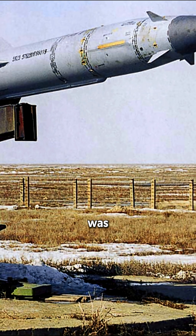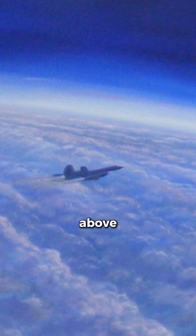Its operational altitude was impressive, routinely flying above 85,000 feet, placing it at the edge of space. To withstand the immense heat generated at these speeds, the external skin could reach over 1,000 degrees Fahrenheit. The aircraft was constructed primarily from titanium alloy.